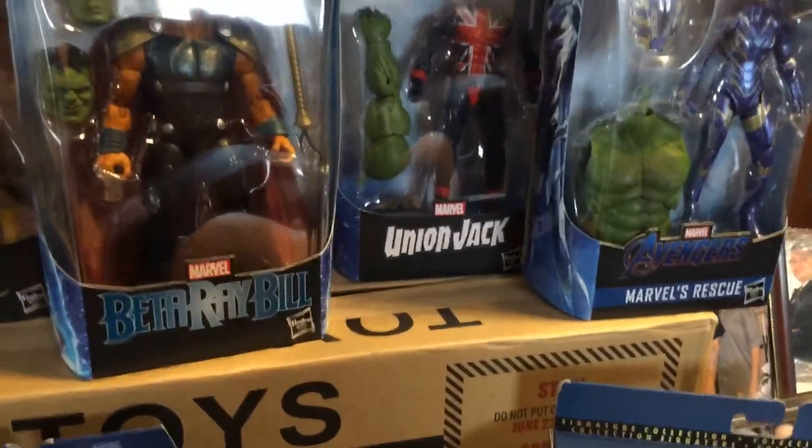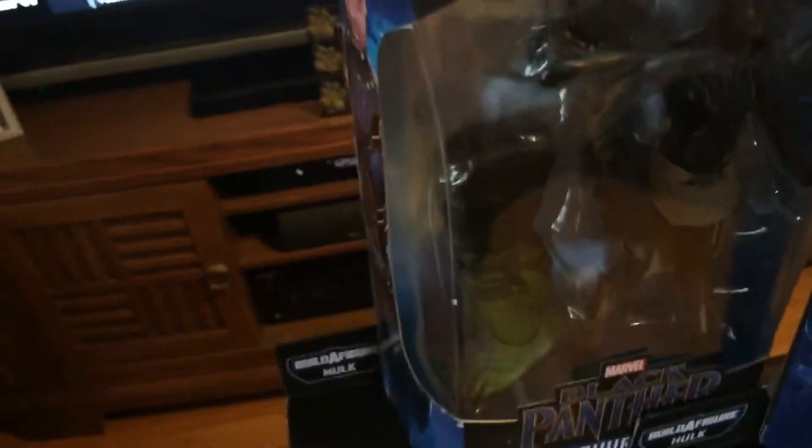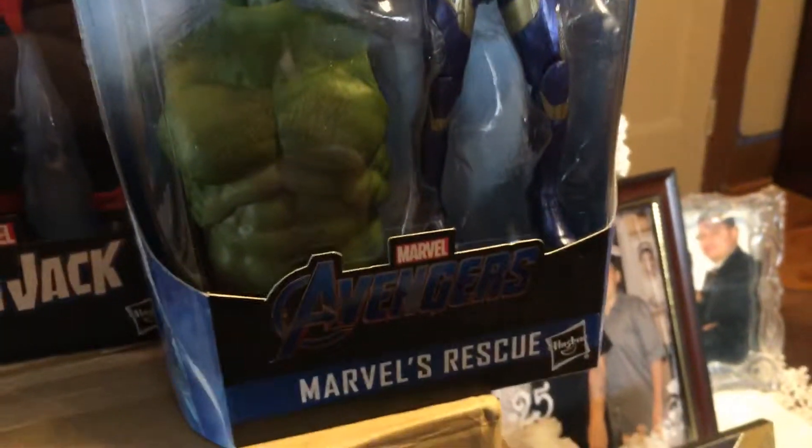And speaking of Marvel — the Build-A-Figure Hulk. That's right. Sorry for the poor lighting. I got Shuri here, as you can see. War Machine, one of my favorites here. I got the Rock Python to complete the Serpent Society I believe. Marvel's Rescue, right there. I got Union Jack, back there.